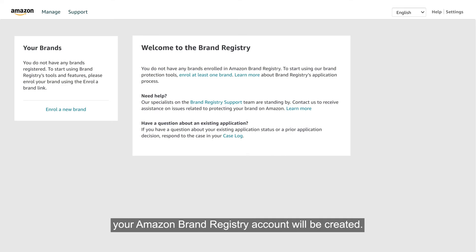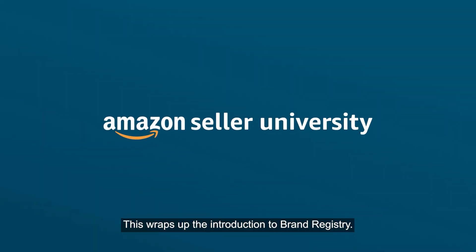When you have submitted all the necessary details, your Amazon Brand Registry account will be created. This wraps up the introduction to Brand Registry. Thank you and happy selling on Amazon.